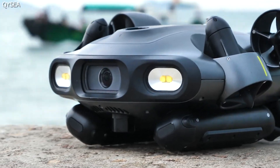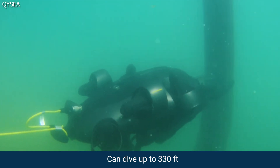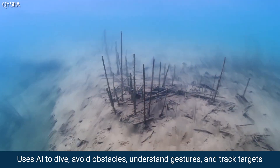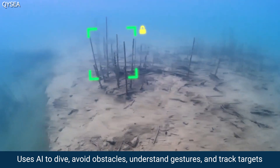Take a look at the world's first modular underwater drone from Quizia. This is not your ordinary underwater drone. It can dive up to 100 meters deep, avoid obstacles, understand and follow gestures, and track targets.